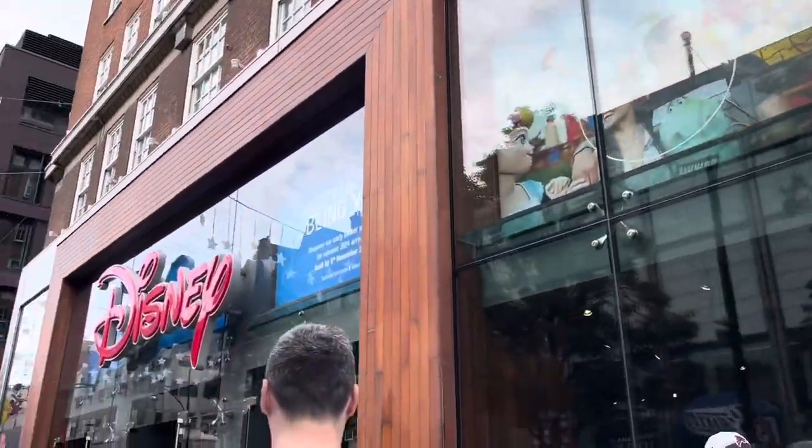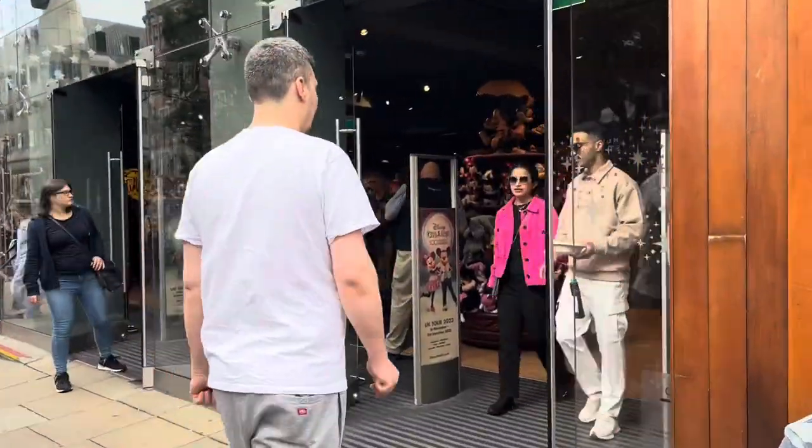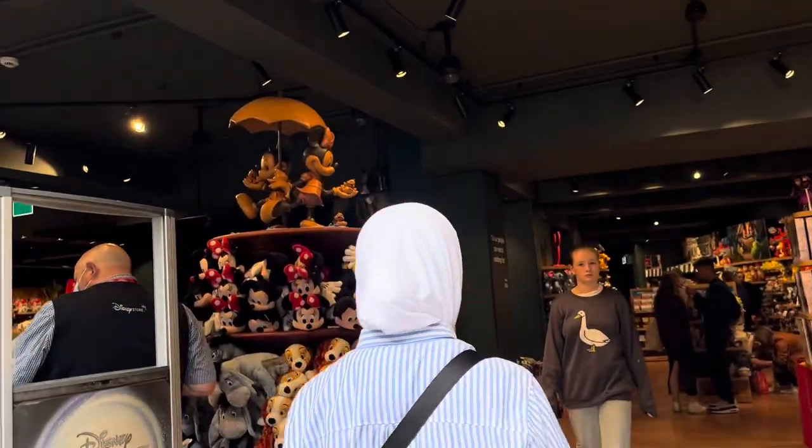We then headed over to the Disney Store, which we'd been looking forward to all day. We love coming into this Disney Store — it's the only one in London sadly, as they closed the one near us.